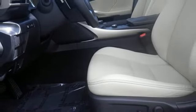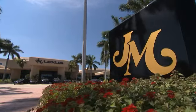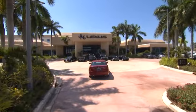Own the road and leave more than just an impression in your wake. Experience this Lexus today. JM Lexus, the world's number one Lexus dealer since 1992.